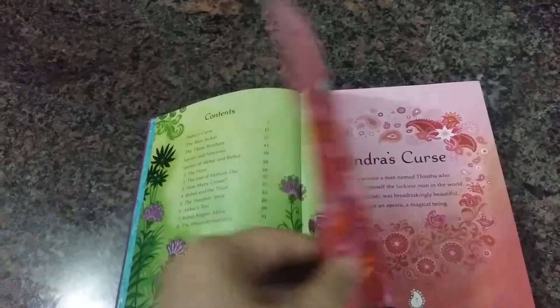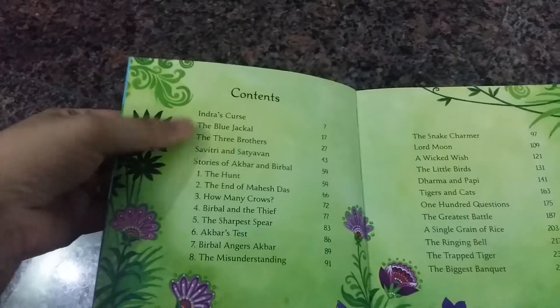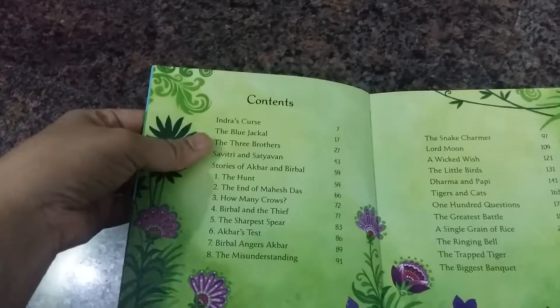In the book we have Indra's Curse, Blue Jackal, Three Brothers, and Savitri and Satyavan. These are stories from mythology as well as history, as well as moral stories.